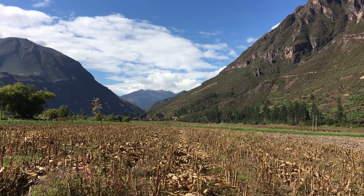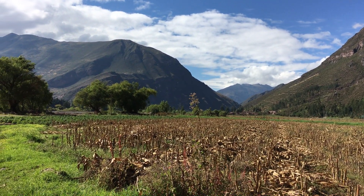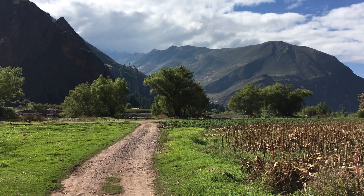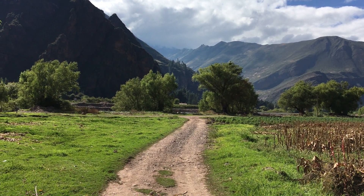We're in a nice, tucked away, beautiful valley. Cornfields, and there's a river right beyond the tree line.